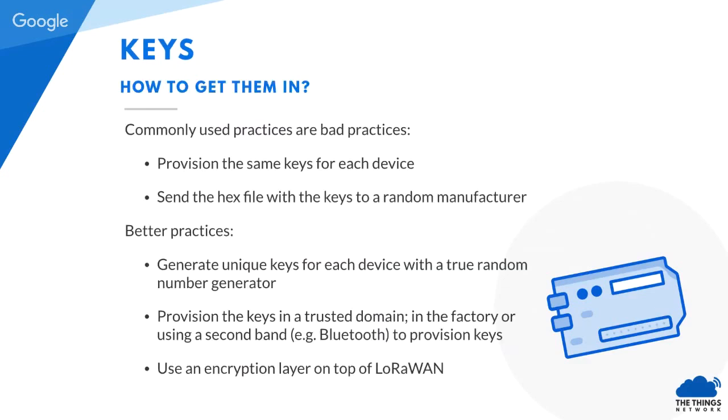How do you get the keys in? What often happens is that the device uses the same app key for all devices in the application — one binary sketch on every device. This is really easy to read: if you have physical access to one device, you can read its memory and, if it's not encrypted, read the app key. A better practice is to generate a different app key for each device, which needs a manufacturing step or provision it later. Also a good practice is to have a second band on the device — for example, Bluetooth — to provision an app key completely disconnected from the LoRaWAN communication.